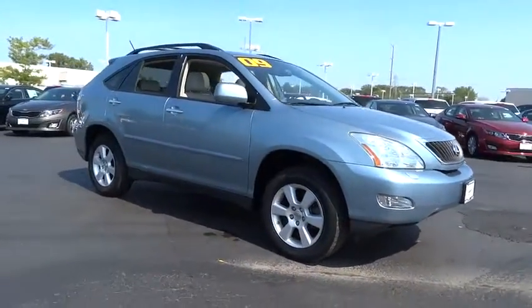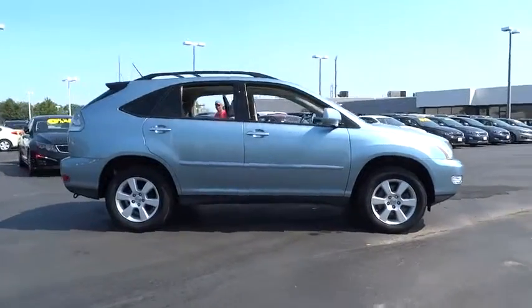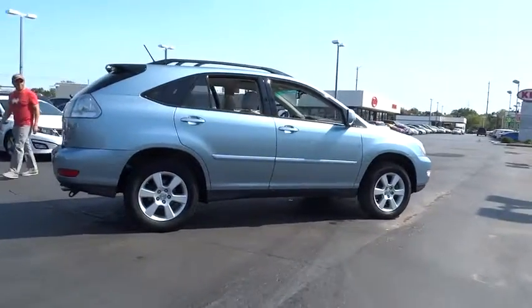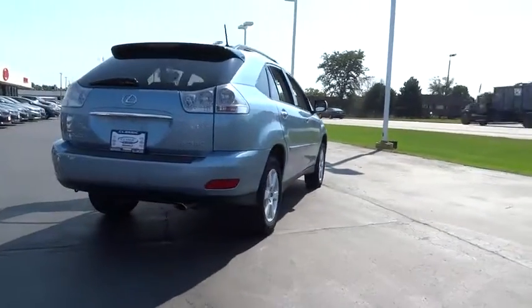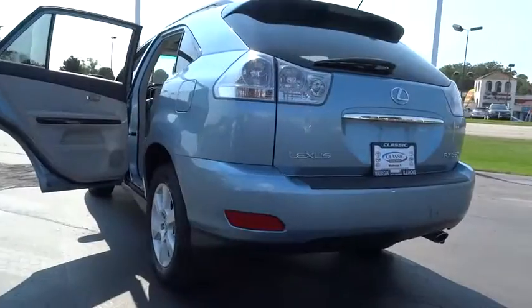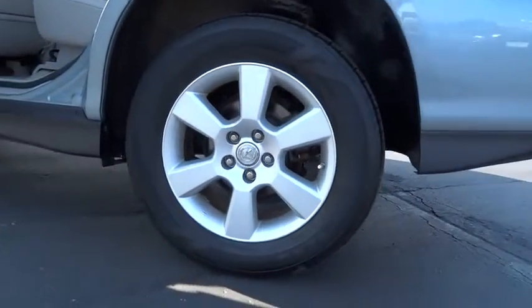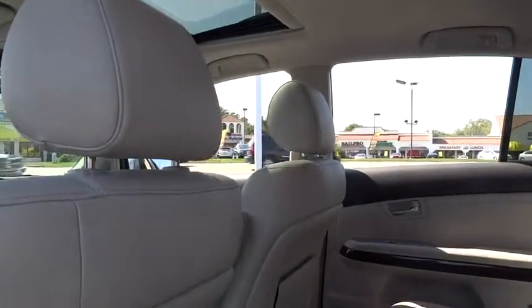The 2009 RX350. The RX350 offers a driver-inspired design and intuitive technology that puts you in total control of your interior. Paired with a spacious cargo area and a powerful V6 engine, the RX350 continues to offer the best combination of powerful performance and interior luxury in its class, and is priced below $20,000.